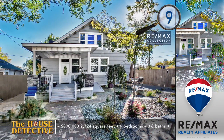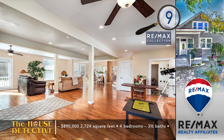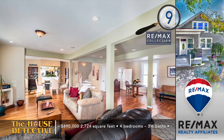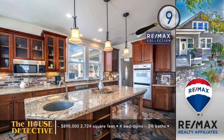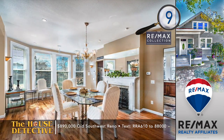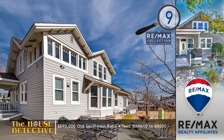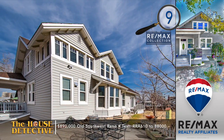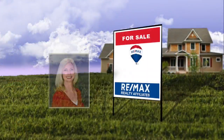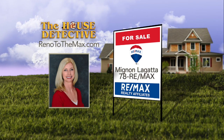Home number nine has a classic Southwest Reno location, built in 1905 with stylish updating. Much of the original charm and character remains, but step inside this four-bedroom, three-and-a-half bath home and you'll notice the complete remodel. The great room has hardwood floors and a modern feel. The kitchen features an island with veggie sink, double ovens, and natural rock mosaic tile floors. This 2,724 square foot home with peaceful garden is asking $890,000. Call Mignon Legata at RE-MAX at 78RE-MAX.